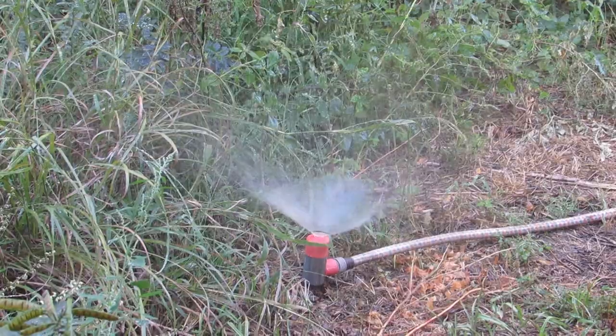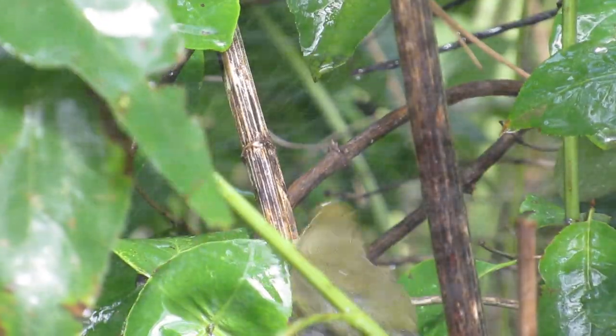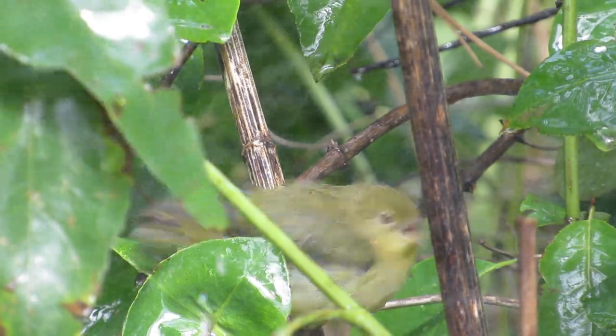If there are birds in the area, they will be attracted to the mist almost immediately. All of the footage of birds in this video has been slowed down to half the original speed to make it a bit easier to watch these fast-moving birds.